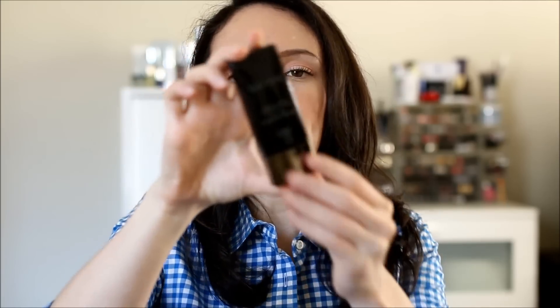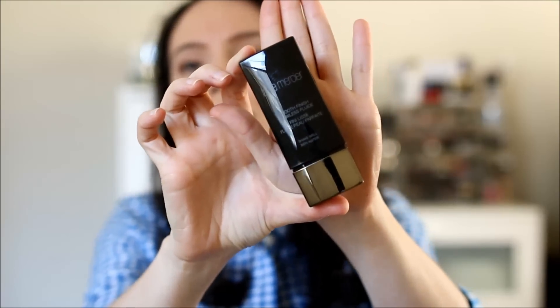Another one I really like is the Laura Mercier Smooth Finish Flawless Fluid. Shake it up first. It gives a little more coverage but a nice natural finish, and it holds up well when it gets warmer, so I've really been enjoying this one.